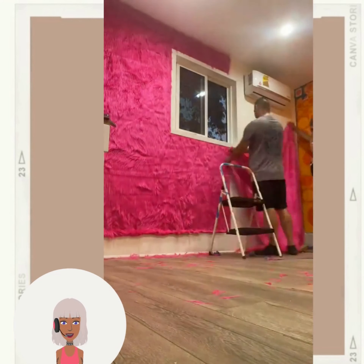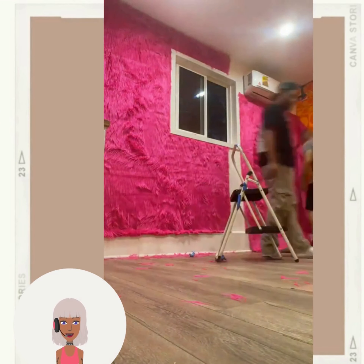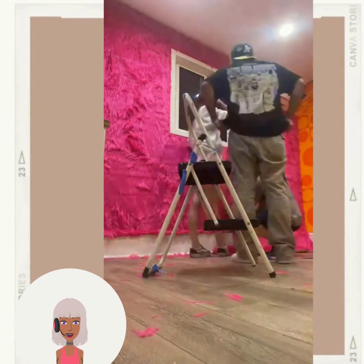Have you guys ever seen this before? I don't know, this would be like some weird texture to add to the walls.